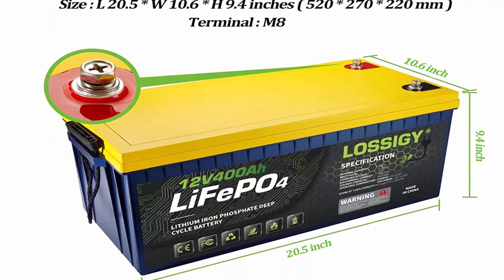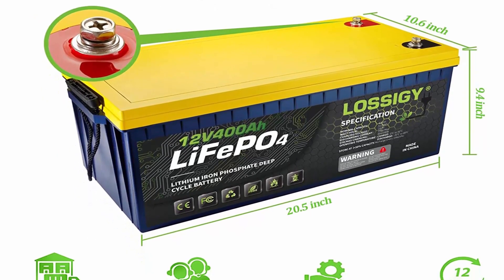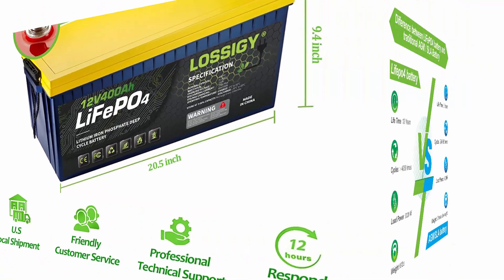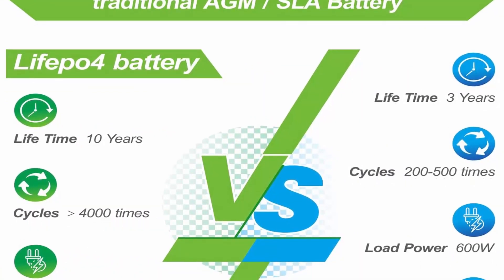Lightweight: Weighing only 95 pounds for one module, our 12V 400AH battery weighs in at only one-third the weight of AGM-SLA batteries. It doesn't contain any heavy metals or rare metals — no pollution.